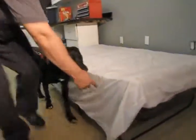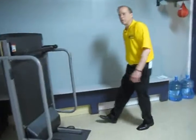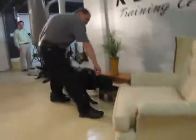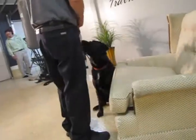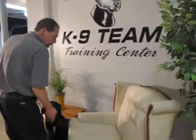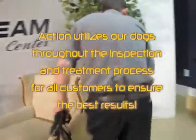We even installed benches so we can do hides under benches when we're getting to like movie theaters and long rows of chairs, so we can individually hide them in this bench area. I really feel what we put together here is one of the best training centers in the country. We are training our dogs every day to make sure that you get the best product out there.